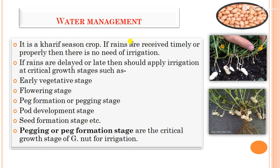In water management, groundnut is a rainfed crop; if rains are received properly, irrigation is not needed. If rains are delayed, irrigations should be applied at critical growth stages such as early vegetative growth, flowering stage, and peg formation. Peg formation is the most critical and sensitive stage of groundnut for irrigation.